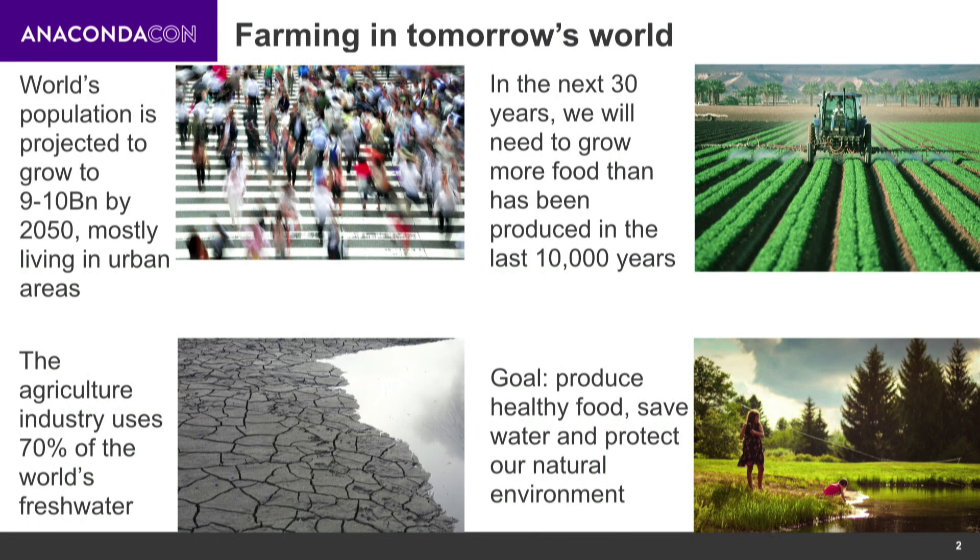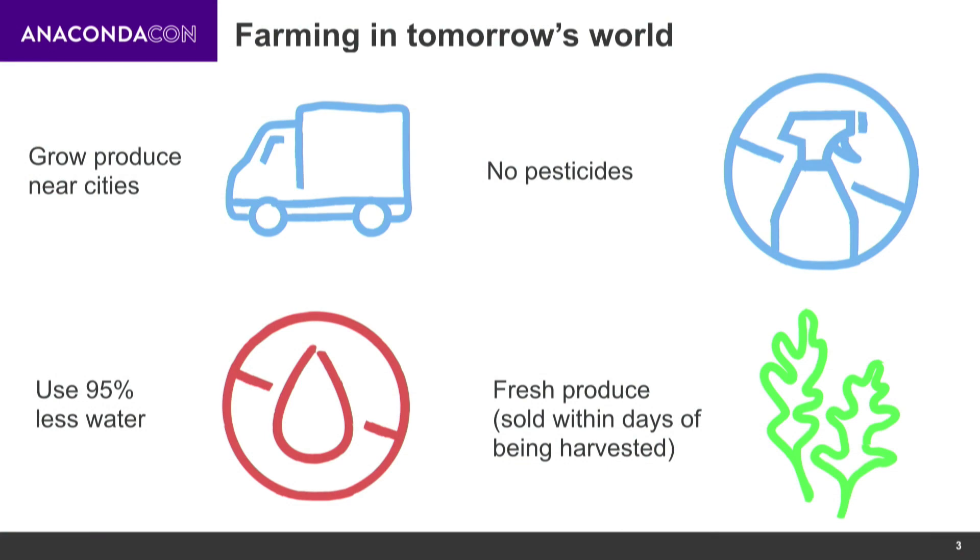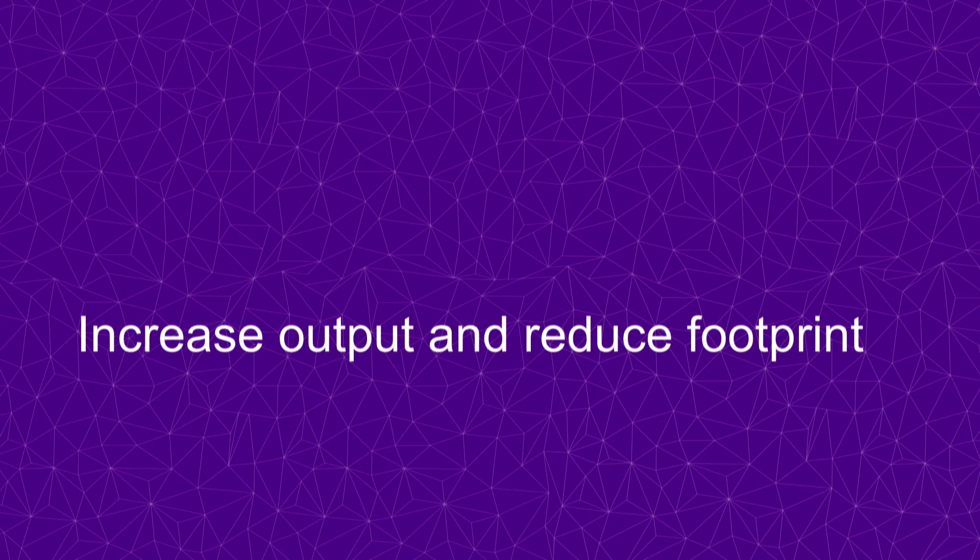What we need is a way to produce healthy food for everyone while saving water and reducing agricultural impact on the environment, so that we can hopefully protect our environment for future generations. Our way of doing that is growing near cities, which reduces food waste by making sure that you can get produce to cities faster, and there's less shipping involved. And in a way that doesn't use pesticides, so you can protect insects and bees that are important, and use much less water than traditional agriculture. So we need to drastically increase agricultural output, but do that in a way that reduces its footprint.